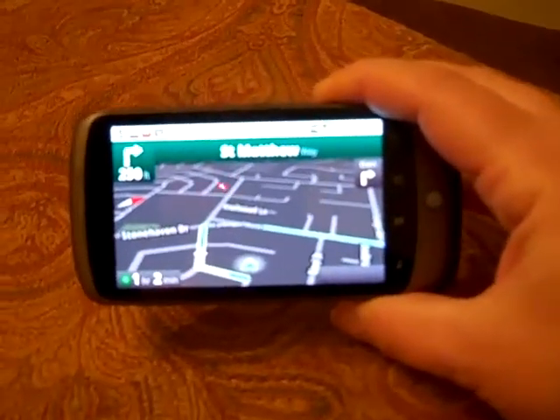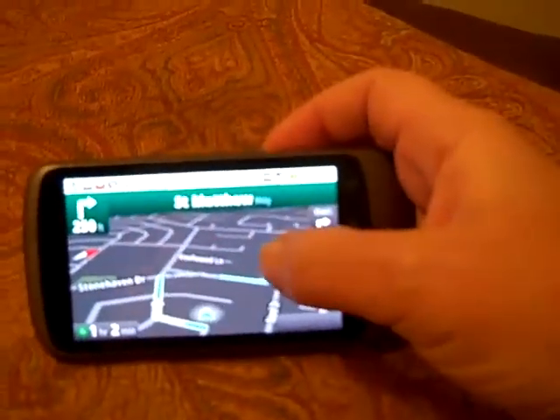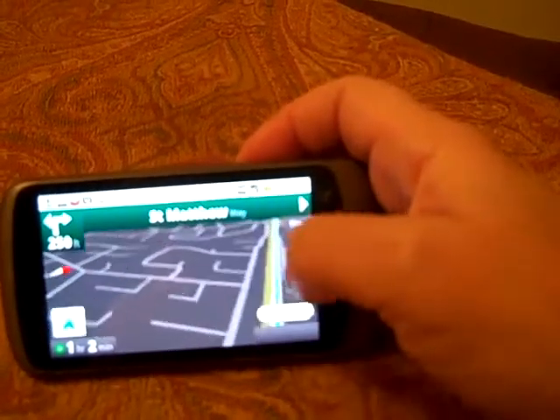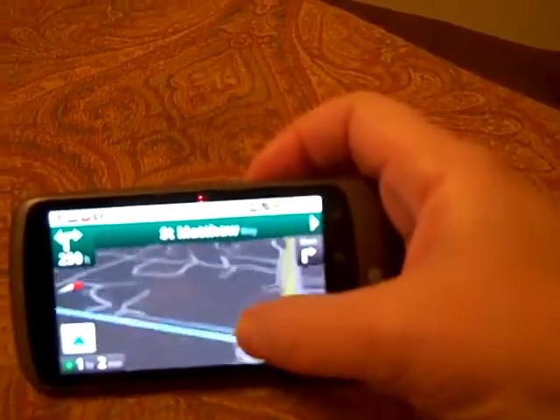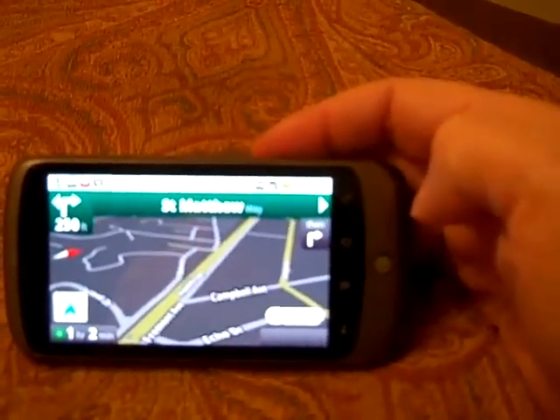It is in GPS mode and I guess this is what they mean by the nighttime mode — so in your car it won't be so bright. So there it is: nighttime mode in the GPS. Pretty cool.